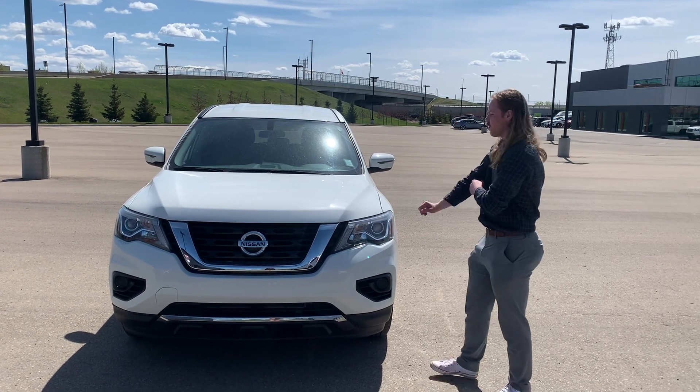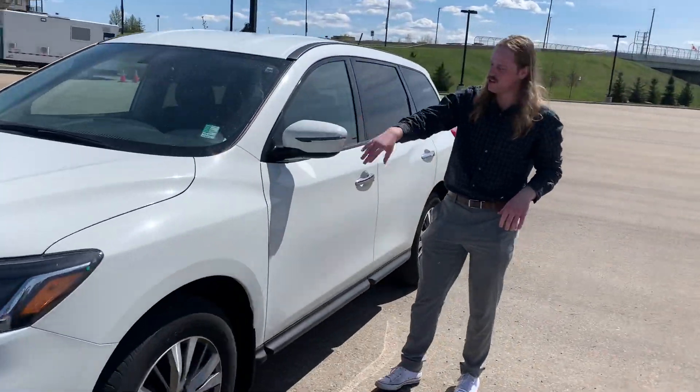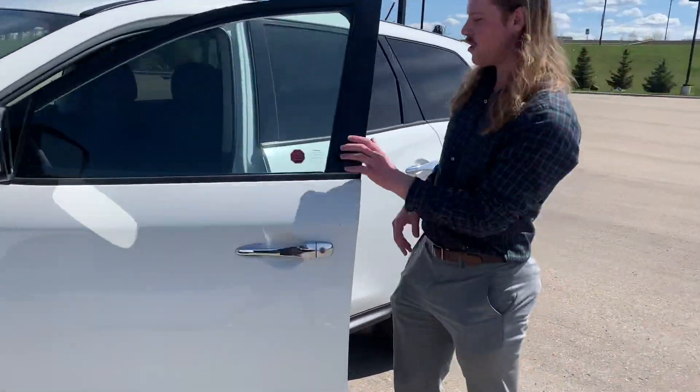So this is the S, it's a four-wheel drive, comes with plenty of features. You've got your breakaway mirrors, they're heated, got your turn light indicators on there, nice chrome handles.